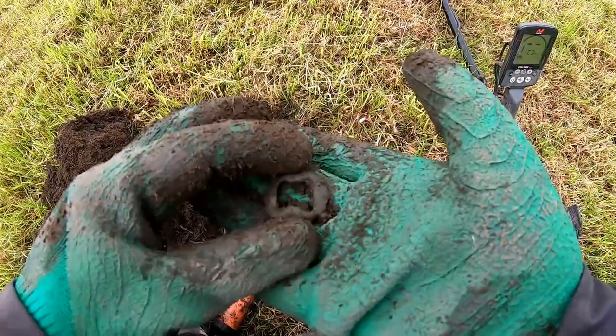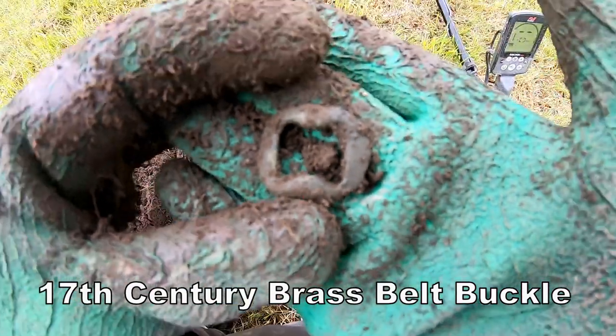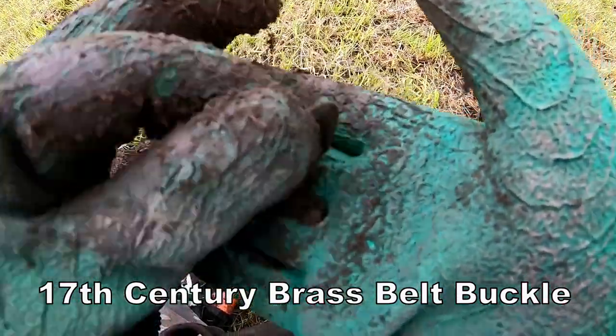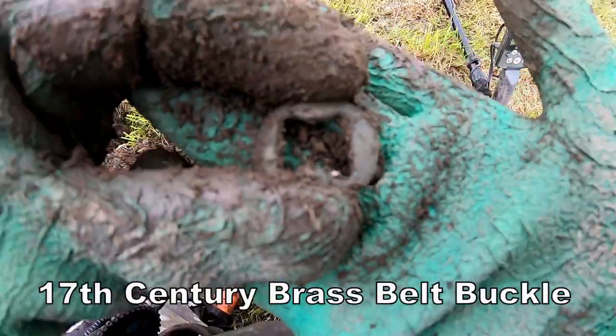Look at that. That's nice. Nice 17th century, maybe 16th century buckle. Yes, little one. Very nice. Pretty 17th century. We'll have a bit of that.